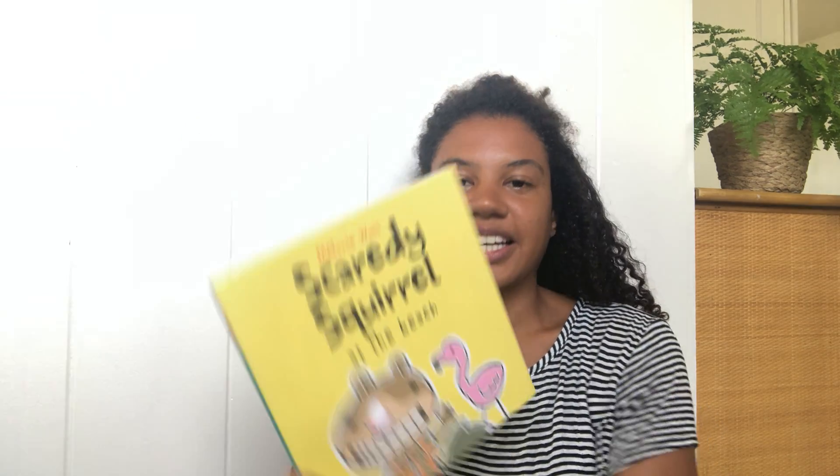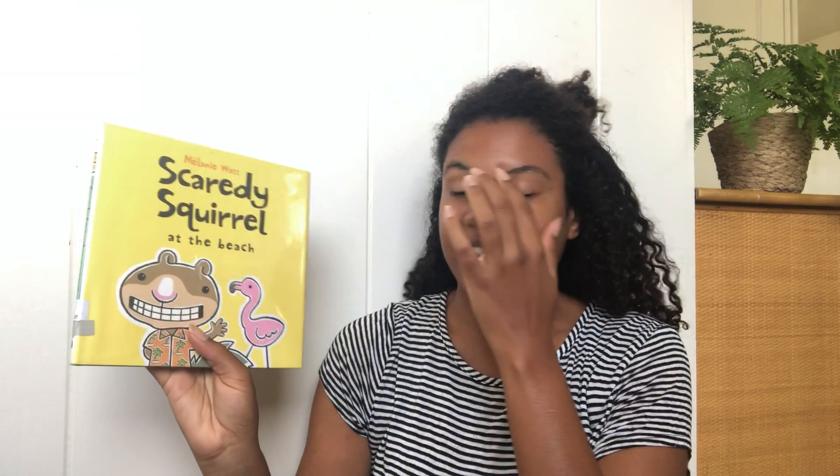Hi friends! Miss Carter-Ropley here. Today I have two books that we're gonna read and they're all about spending time outdoors and summertime. I thought they would be good books because summer is right around the corner. The books that we're gonna read today are Camping Day and Scaredy Squirrel at the Beach. I'm going to start off with Scaredy Squirrel by Melanie Watt.